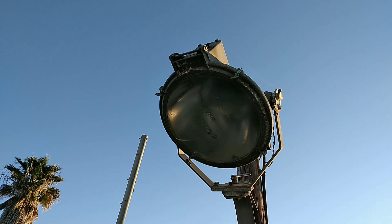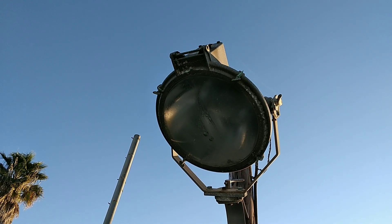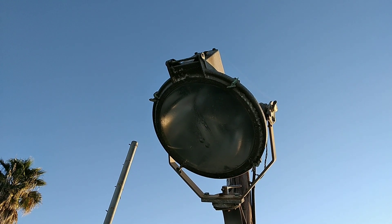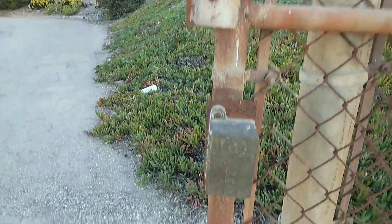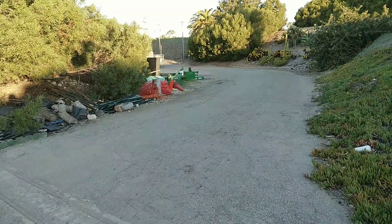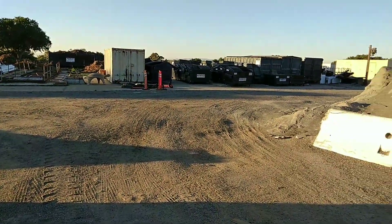This is early 1960s vintage, Cold War era military base. Now it's a maintenance and landscaping yard for the city — it was given to LA County for their use. You can see how old and rusted out it is. This was part of the entrance, and I think the missiles were right in this area.